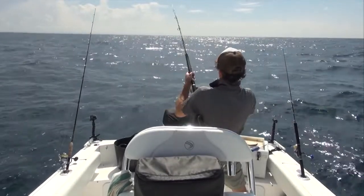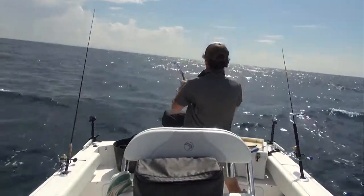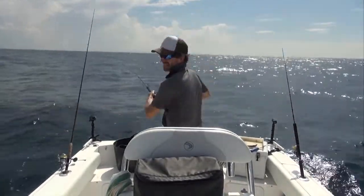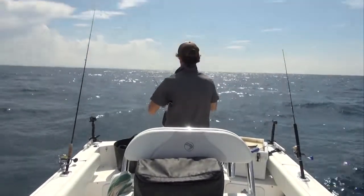We're on! Yes! Got him! Oh no, he's skipped me off. No wire in front of the hook. Damn it! You get one, you lose one. So frustrating.